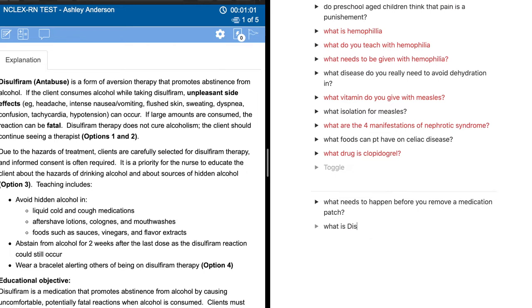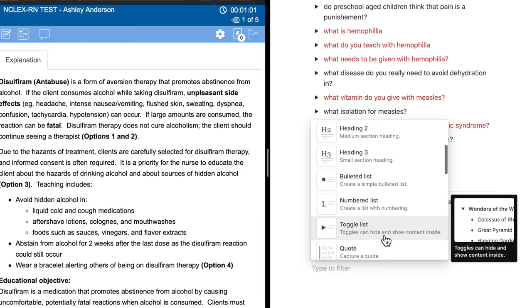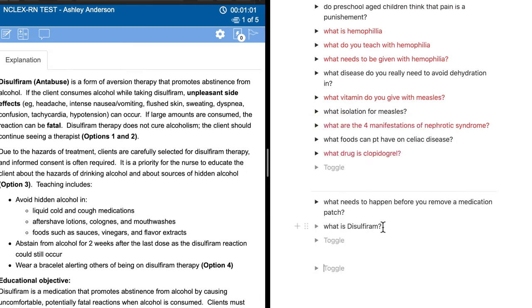So we're going to go over here in Notion and create a question: 'What is disulfiram?' We're going to click this little toggle menu to make a toggle — this is why I love Notion, because you can have these little toggle screens. To make one, you just hit the add button and scroll down to toggle. So we put the question here and drop the toggle down to put the answer inside: it is given for alcoholism and it is for aversion therapy.